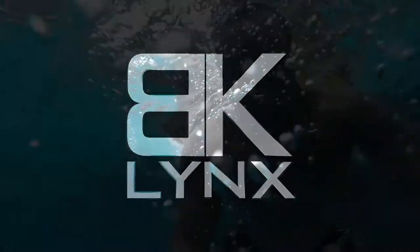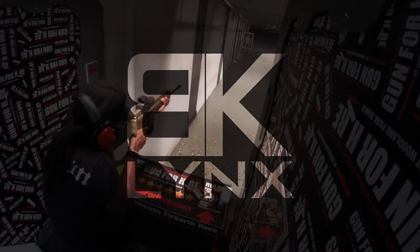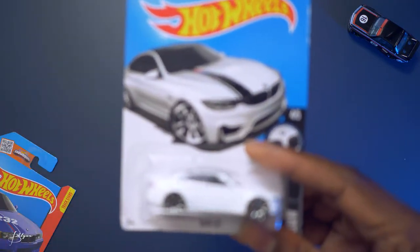What's good, what's poppin? It's your boy Lynx, welcome back to another episode of Hot Cars Collection. Today we're gonna check out some BMWs — like the BMW M4 and the BMW 2002. Before we continue, make sure you hit that like button because it's greatly appreciated. It really helps, and click the link up here to check out the previous Hot Cars Collection videos. Let's get straight to it.